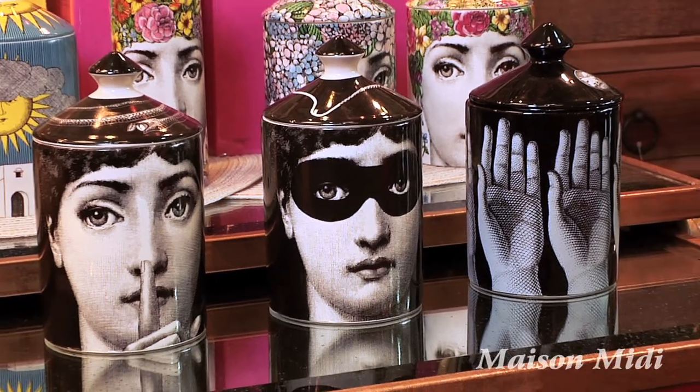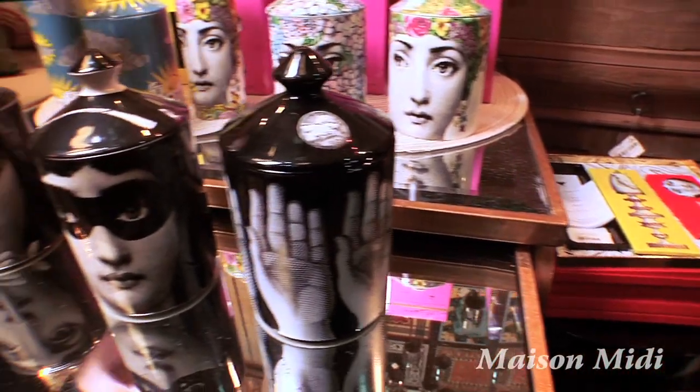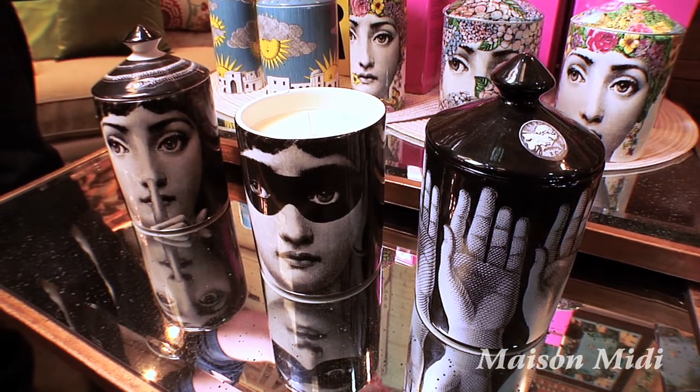One of my personal favorite items in the store are the candles from Fornicetti. The candles are very whimsical and fun and surprisingly make beautiful gifts.